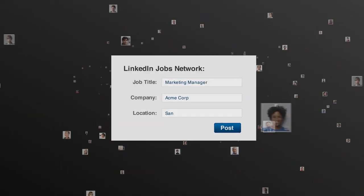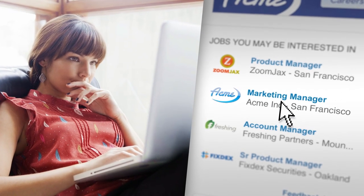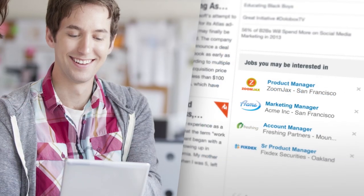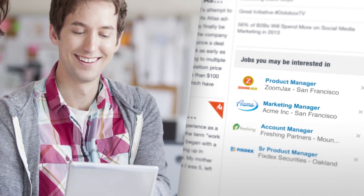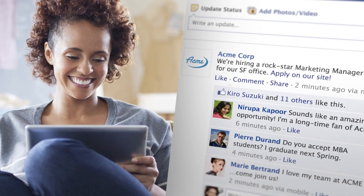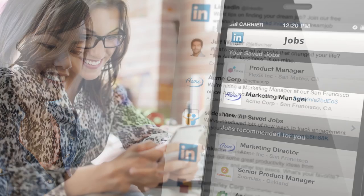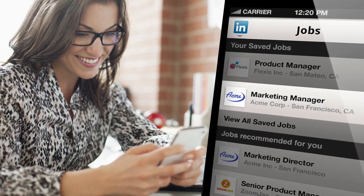But building your employer brand is only the beginning. Let the LinkedIn Jobs network do the sourcing for you by putting your jobs in front of just the right candidates. LinkedIn Jobs target professionals automatically and feature relevant jobs front and centre on each candidate's homepage. And with LinkedIn, you'll easily promote your jobs throughout your network, via social media, and across mobile platforms.